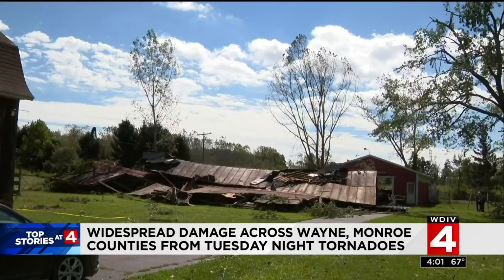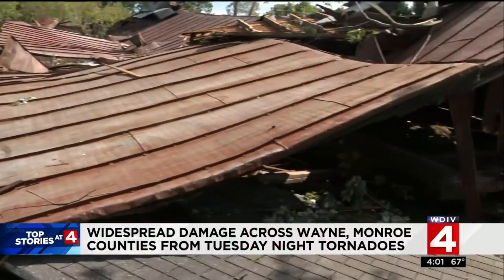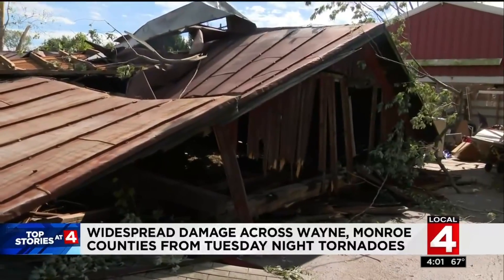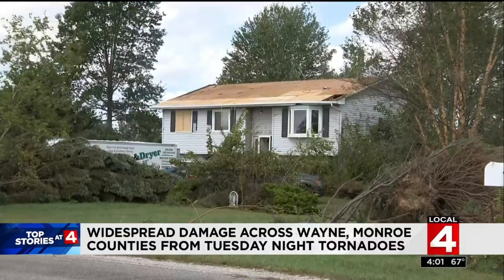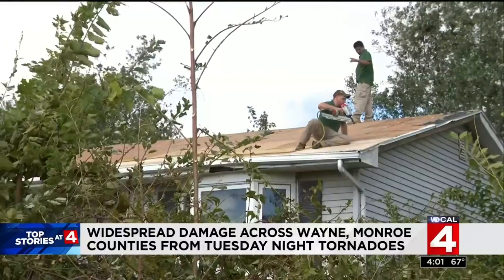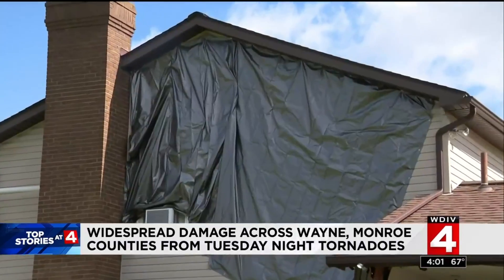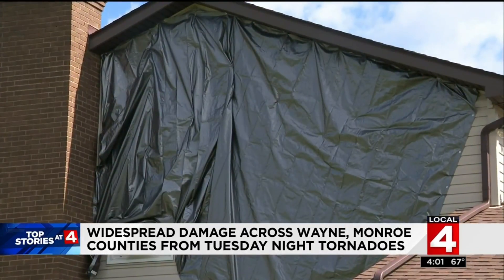Just down the road, this barn was completely leveled. The 100-year-old structure was flattened, and parts of the roof were discovered in a tree a short distance away. The roof of this home collapsed, and the subsequent rain caused significant damage inside. Crews were busy repairing the roof and removing trees. This garage was ripped in half due to the strong winds. The homeowner put up tarp to keep the rain out of a hole in the side of their home.